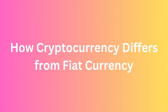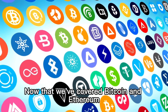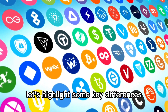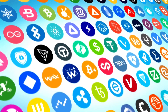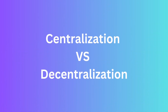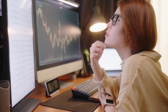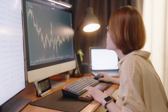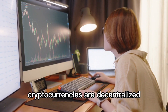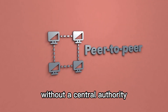How cryptocurrency differs from fiat currency. Now that we've covered Bitcoin and Ethereum, let's highlight some key differences between cryptocurrencies and fiat currency. Centralization versus decentralization: fiat currency is centralized, meaning it is issued and regulated by central banks or governments. In contrast, cryptocurrencies are decentralized, operating on peer-to-peer networks without a central authority.